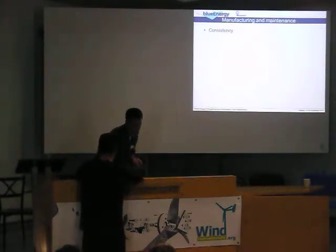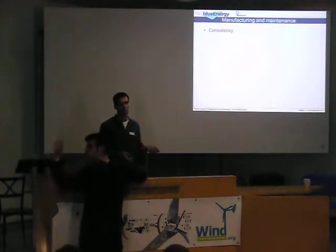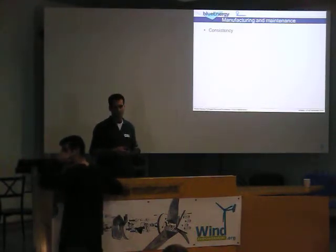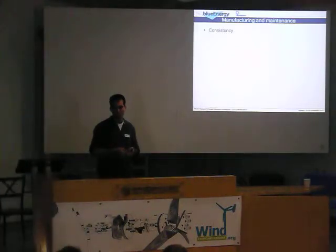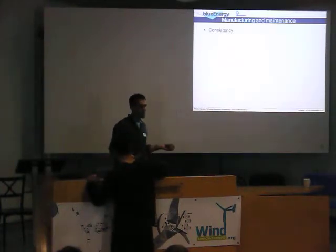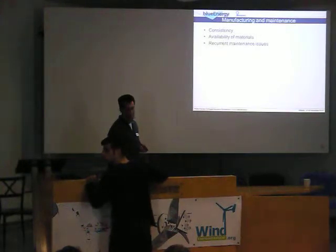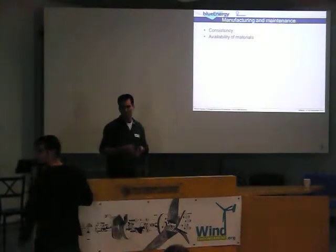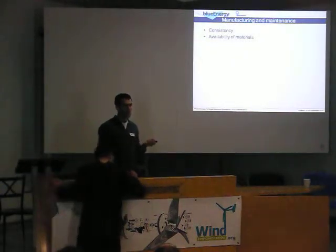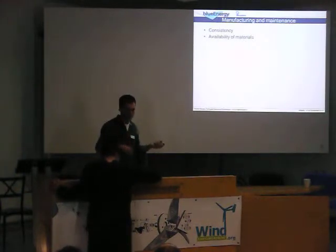We also had to touch on manufacturing maintenance. One of the issues on the ground is consistency. We were making this in a small workshop with a lot of international volunteers and also local workers, and there would be high rotation between all of these. Some of the procedures to manufacture the wind turbines would be implemented only in the head of someone, and then when the next person came to do it, they would have forgotten, and the same mistakes would be repeated over and over again. Availability of materials is also an issue — the Caribbean coast of Nicaragua is isolated, and it's not easy to get certain materials like epoxy, magnets, or stainless steel. These supply chain issues pile up in terms of money and time, and it would be a frequent challenge.